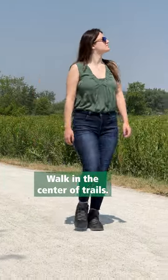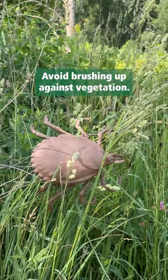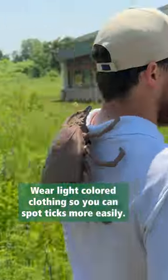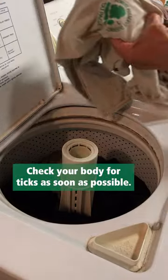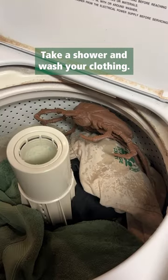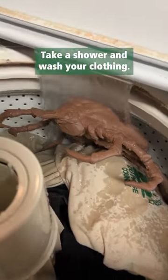Walk in the center of trails to avoid brushing up against low-lying vegetation. Wear light-colored clothes so you can spot any blood-sucking hitchhikers early. Check your body for ticks as soon as possible after you've been outside. It might be a good idea to take a shower and wash your clothes too. Early detection and removal is critical.